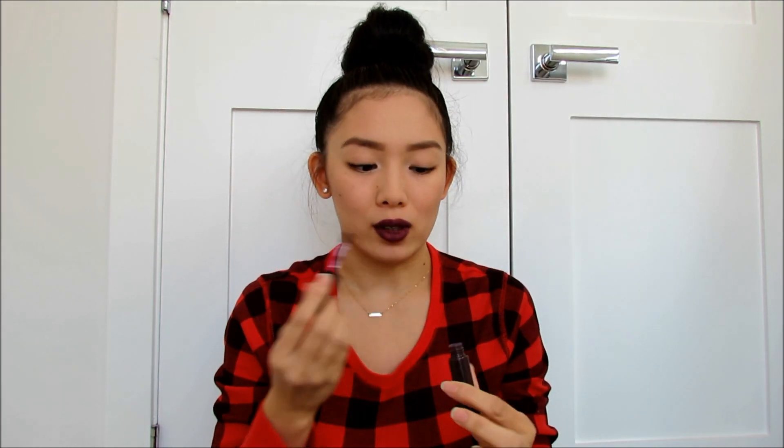I really enjoyed the applicator — it was very easy to apply. I used it with and without liner. You can totally skip the liner because with and without liner is pretty much the same outcome. It didn't bleed or feather out of my lips at all, so you can just skip the liner with this. As you guys saw, it goes on super smoothly and it's super pigmented. I found I had to use two coats for full opacity because with one coat I can still see my lips underneath.